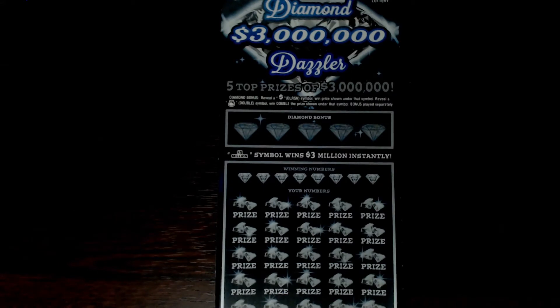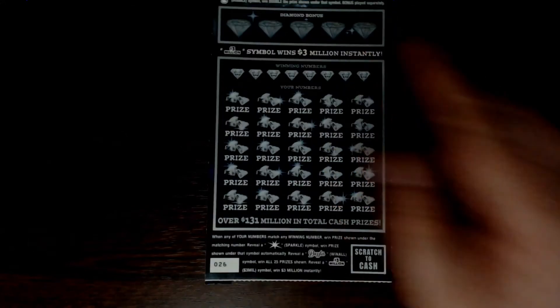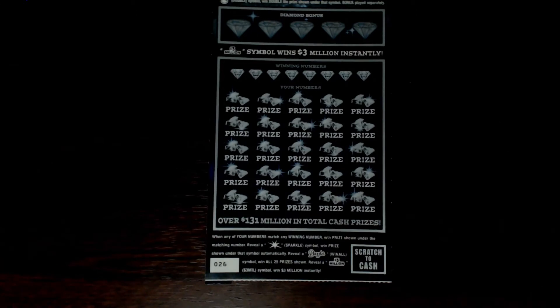Hey there YouTube, it's that PA scratcher guy. I am back once again with a $60 session of one of my favorite tickets — the $30 Diamond Dazzler from the Pennsylvania Lottery. If you're new to this ticket or if you've never seen it before, up top you have a bonus section and we're looking for a dollar sign, which gives you an auto win, or a money bag which doubles your win. Down below is your typical matching numbers game.